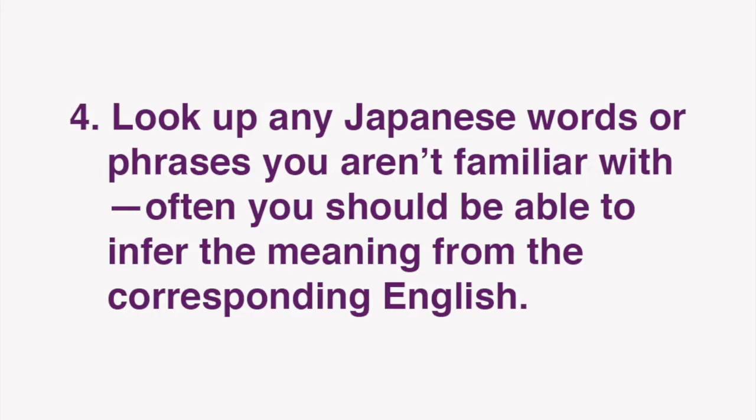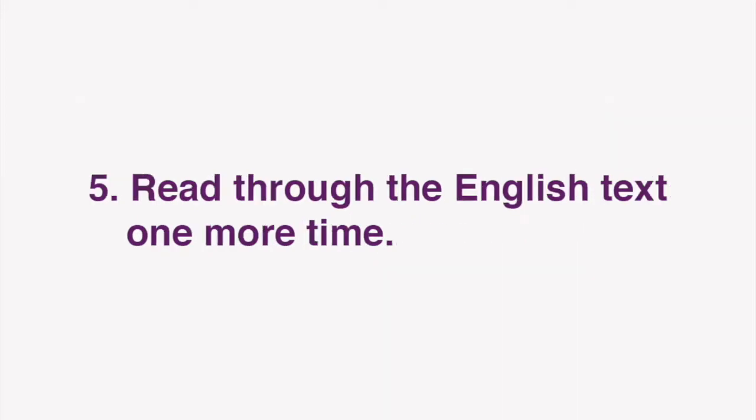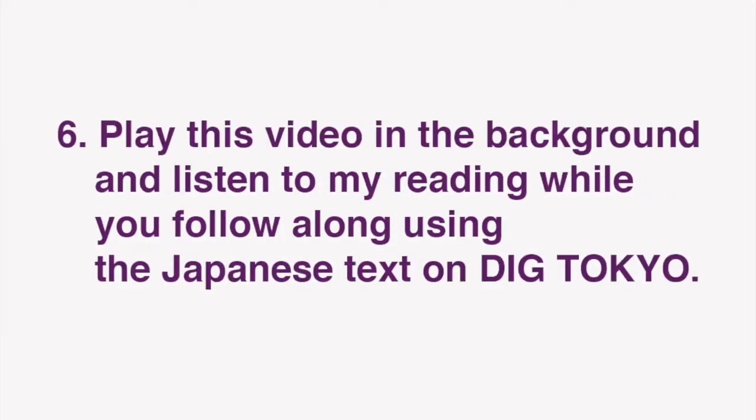Often, you should be able to infer the meaning from the corresponding English. Next, read through the English text one more time. Now you're ready for our lesson. In this video, I'll be reading the text of the Japanese article. Play this video in the background and listen to my reading while you follow along using the Japanese text on Dig Tokyo.